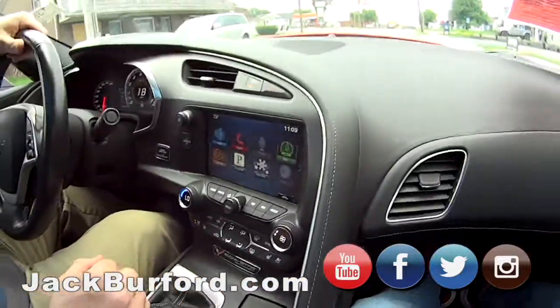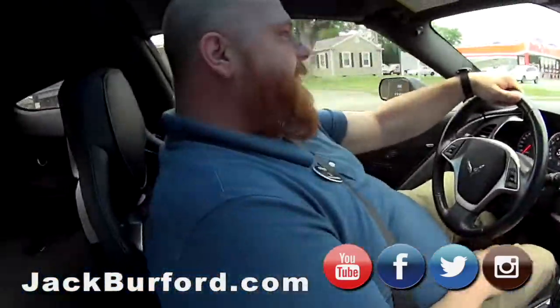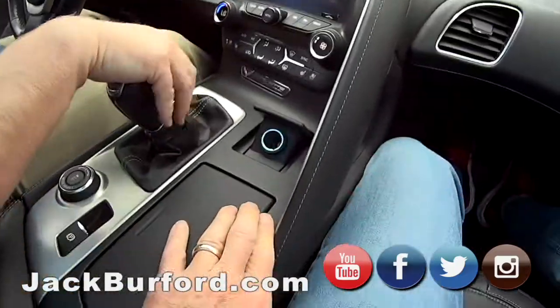You ready to pull? Let's do it. Yeah, boy! Didn't even break the speed limit. Look at that. I'll tell you what though, it's got the power. Nice, it does.